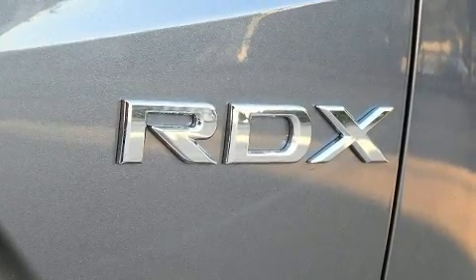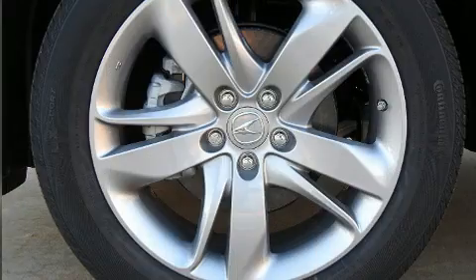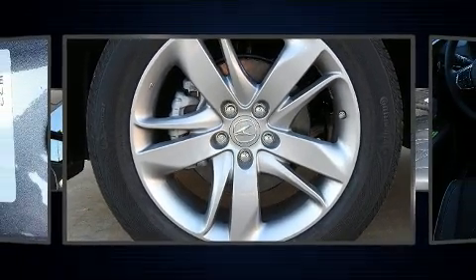Top features include power front seats, heated and ventilated seats, power moonroof, and leather upholstery.